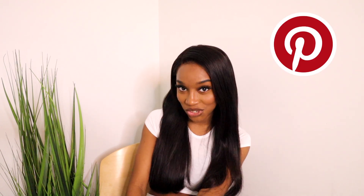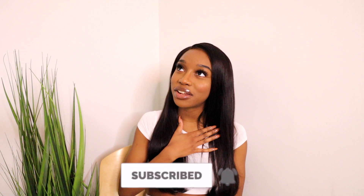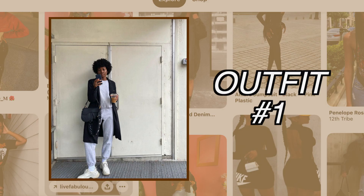Hi guys, welcome back to my channel. Today we're gonna be recreating Pinterest outfits. I always go to Pinterest for inspiration when it comes to outfits, so doing this video is gonna be super fun and hopefully give you guys some outfit ideas. I'm gonna try my best to replicate these outfits using what I already have in my closet. Give it a thumbs up and subscribe to my channel, and follow me on Instagram because I'm very active on there.